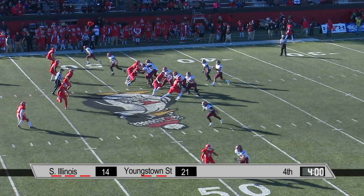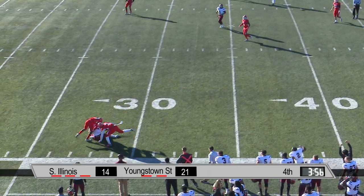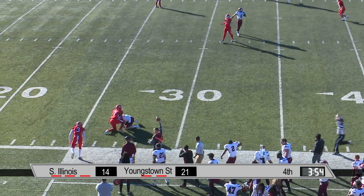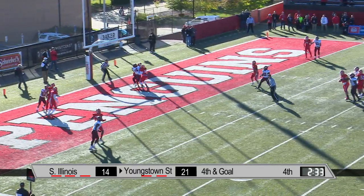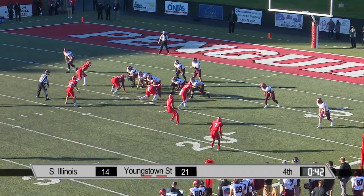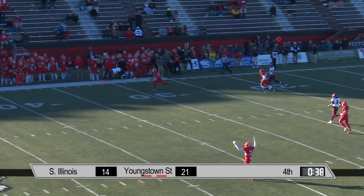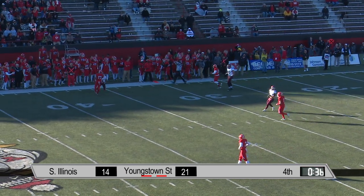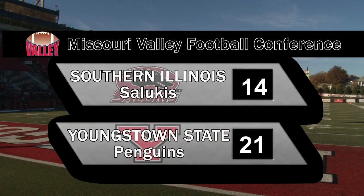Rotation defensively. Aired out near side — Reed goes up and makes the catch. Straub to throw into the middle of the end zone — broken up, incomplete. Straub airs it out deep on the sideline — what a catch, he caught it! They have played themselves out of a number of playoff opportunities.